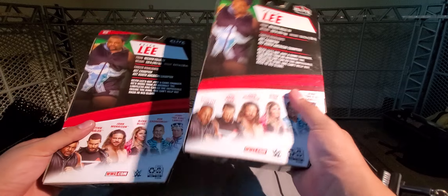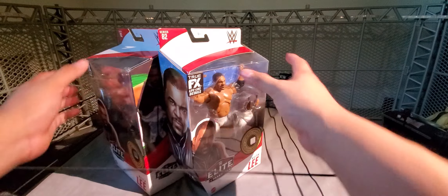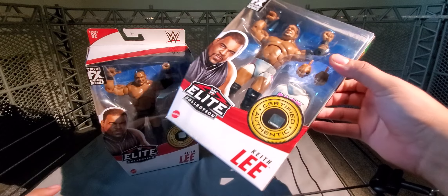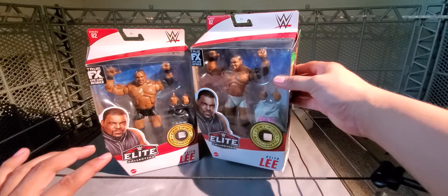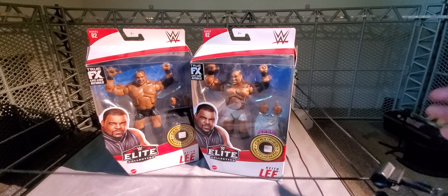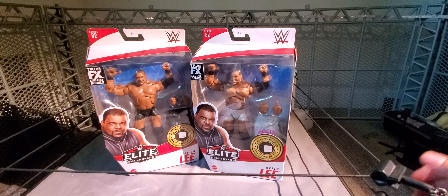The chase version was very sought after — a lot of people wanted it online, the pink and grayish off-white, cream color. When I got it I was super hyped. I wish we would have gotten the double-jointed elbows by then, but we're getting there. Keith Lee is no longer in WWE — he is in AEW — but maybe they'll put out a Keith Lee AEW figure later on and maybe I'll get that one.